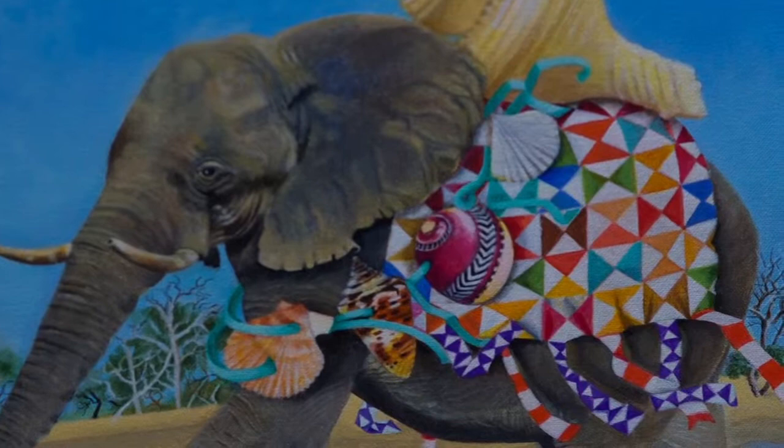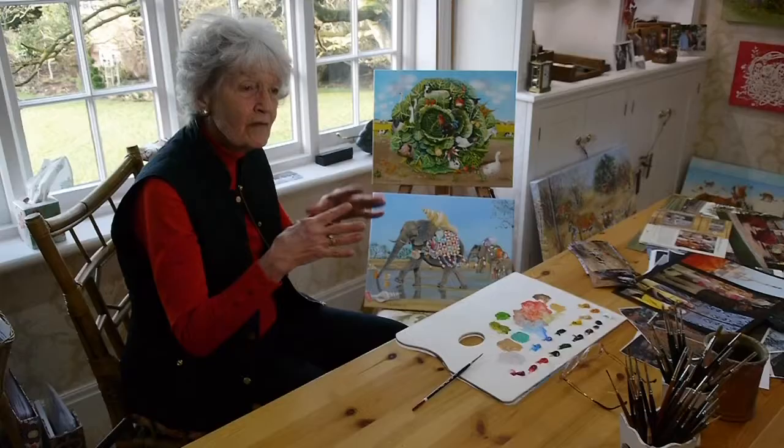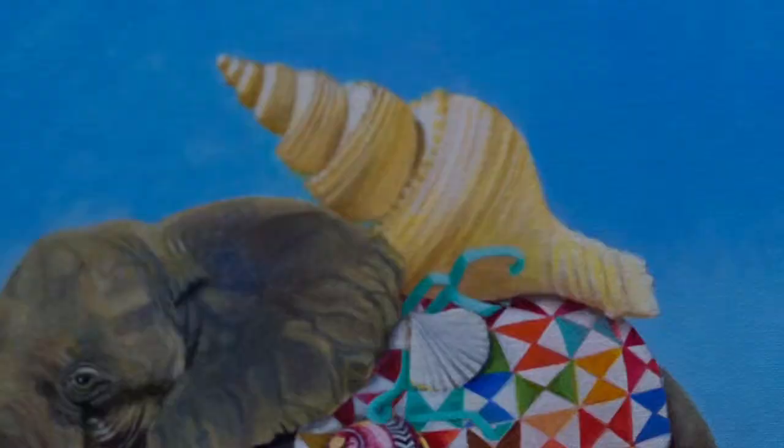I came upon some wonderful looking material, because I'm very interested in fashion. And I loved the idea — the elephants are big — to make great big shells.